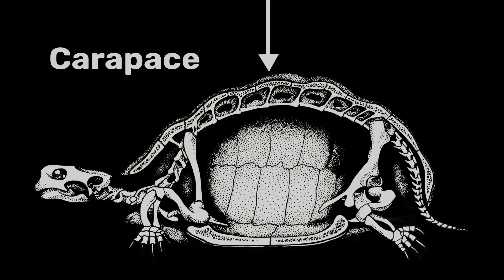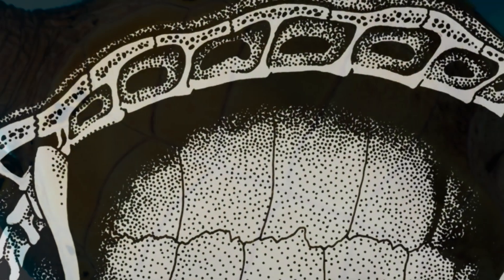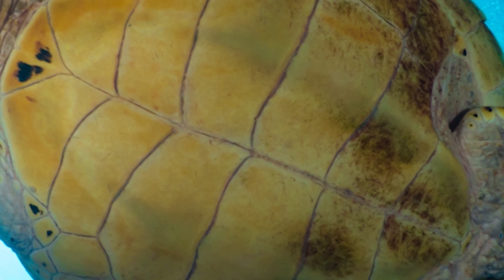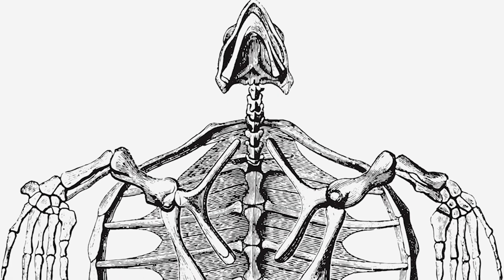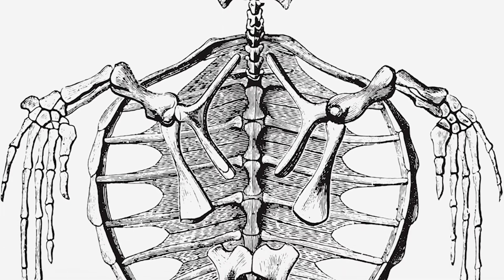The dome on top, known as the carapace, has a bony inner lining that fuses to the animal's backbone. The plastron, which is the flat bit on the turtle's belly, is also bony and fuses with the animal's rib bones and sternum. Not all of the turtle's skeleton is on the outside though, as its shoulders and hip girdles actually sit inside the shell.